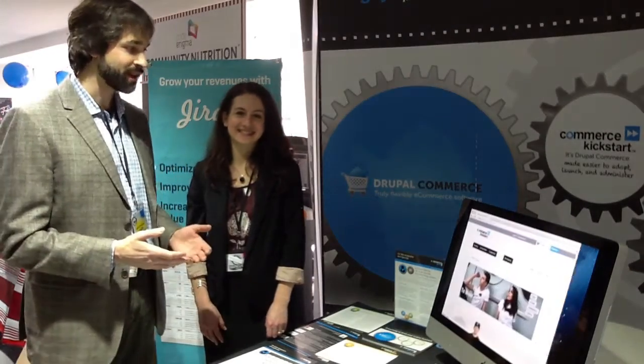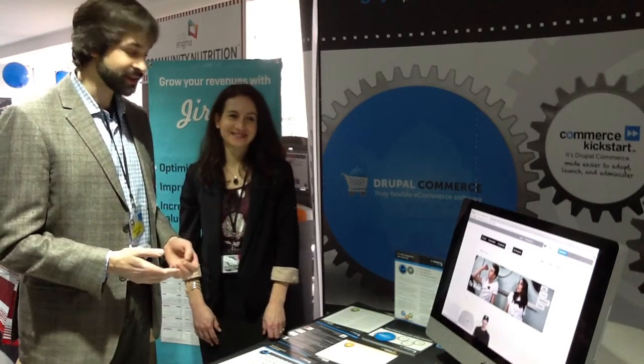Hi, this is Robert and Sophie from CommerceGuys, and here's our booth at DrupalCamp in London. It's the first DrupalCamp in London, and we're here to show all the people who have come to the DrupalCamp the advantages of Drupal Commerce and Commerce Kickstart and flexible e-commerce Drupal style.